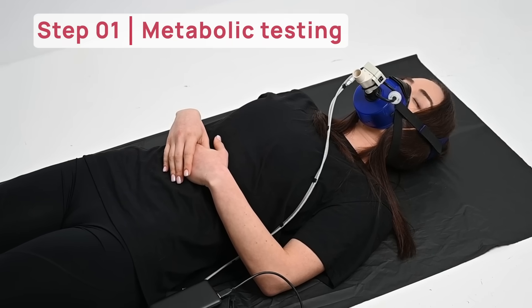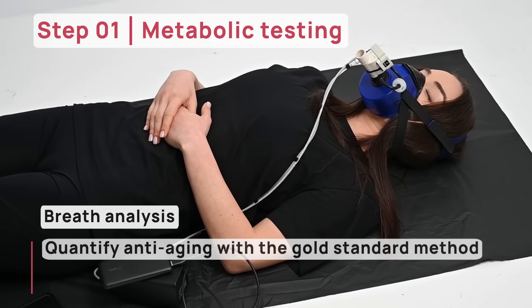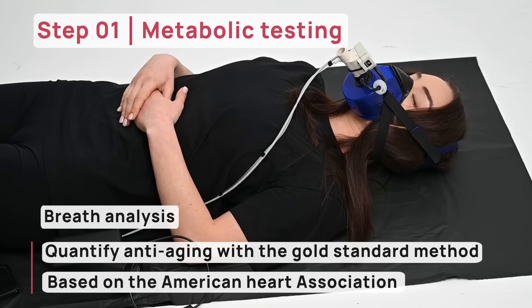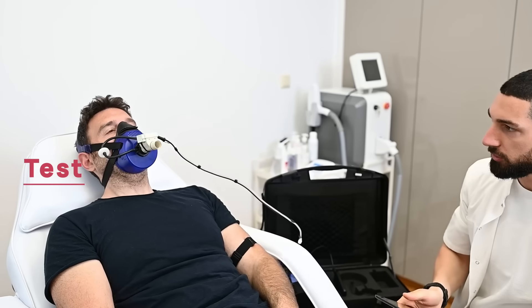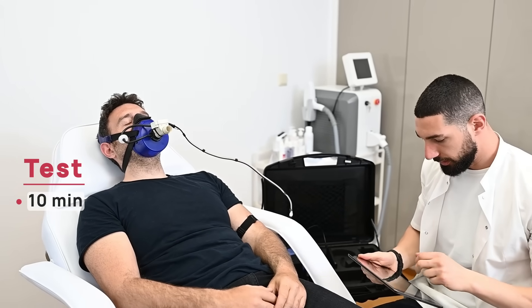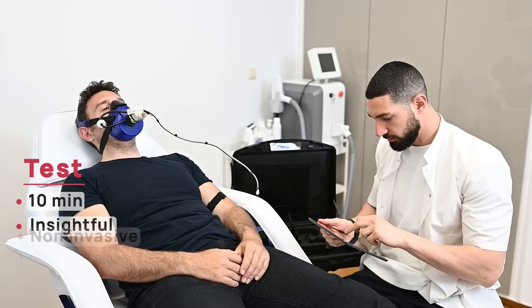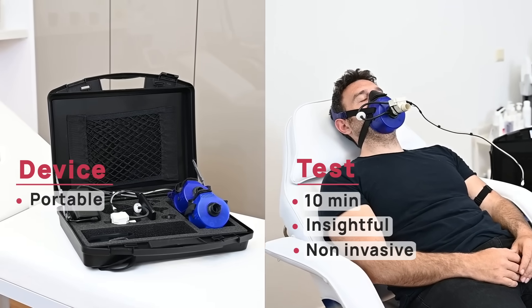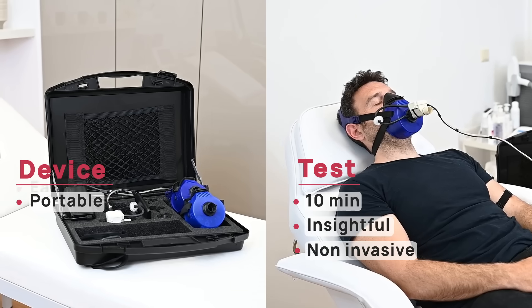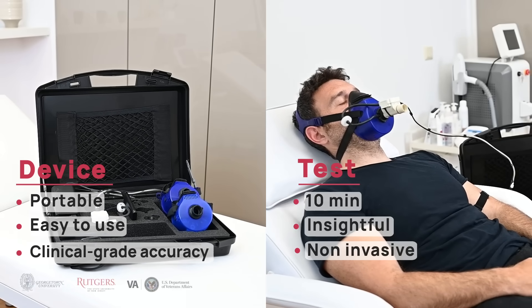The Pnoe Metabolic Analyzer measures 23 biomarkers and provides the gold standard for evaluating some of the most critical components of human physiology. The test lasts approximately 10 minutes and provides a complete picture of metabolism, heart, lungs, and cells. Its compact size makes it easy to transport and delivers clinical-grade accuracy without requiring medical or specialized training.